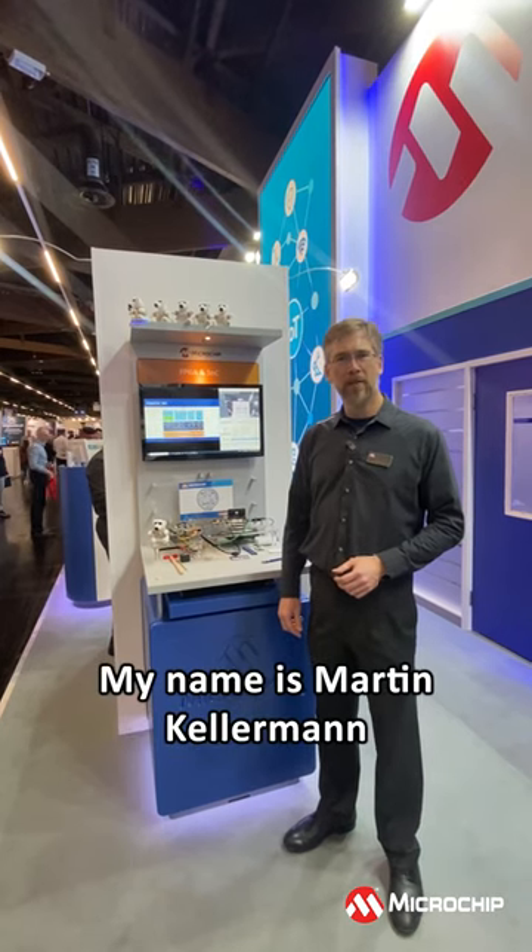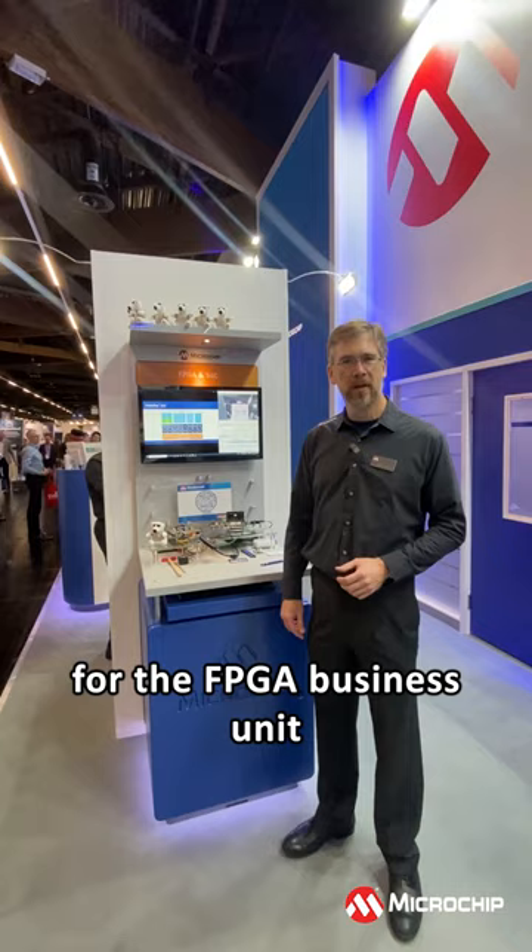Hello, welcome. My name is Martin Kellerman. I'm a business development manager for the FPGA business unit. And today I'm showcasing PolarFire SoC on our boards.